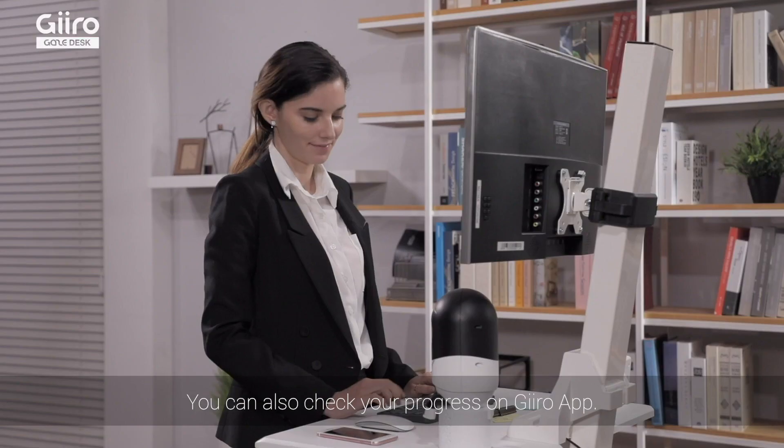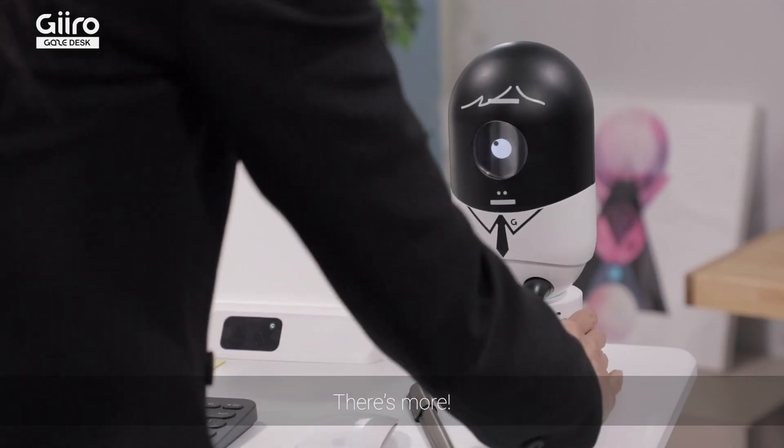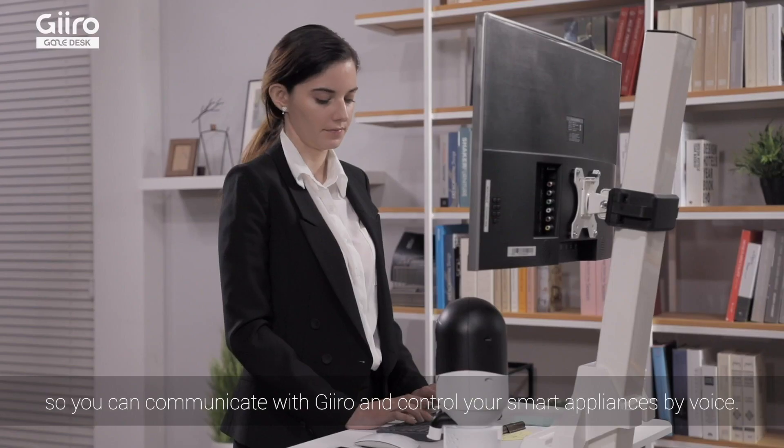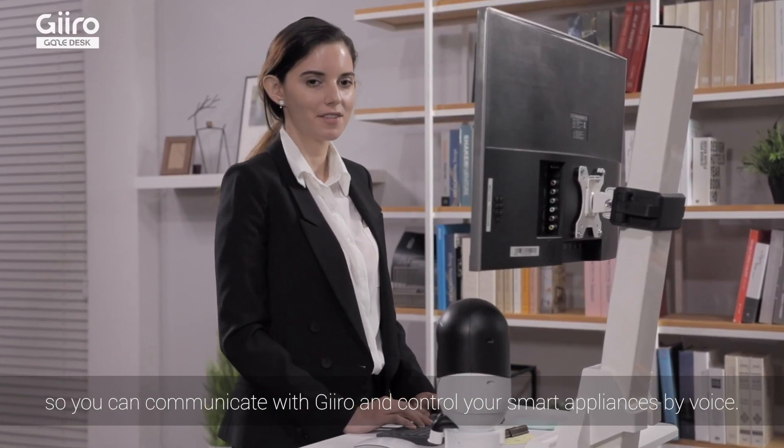You can also check your progress on GiroApp. GiroBot has Amazon's Alexa built in. It's sunny. The temperature is 23 degrees. Thank you, Giro.